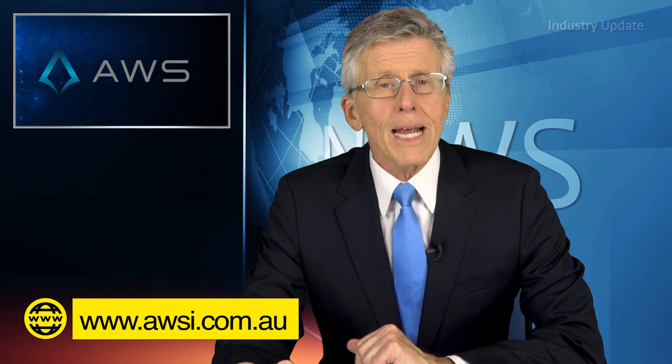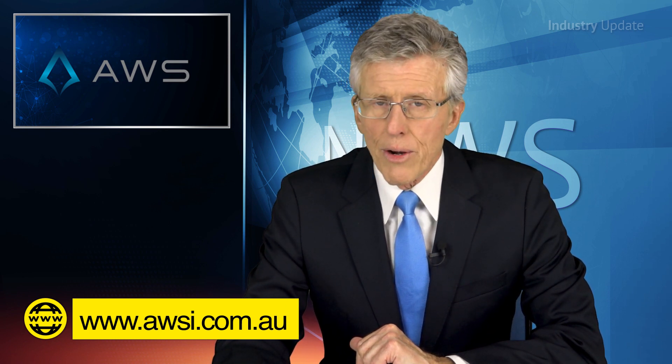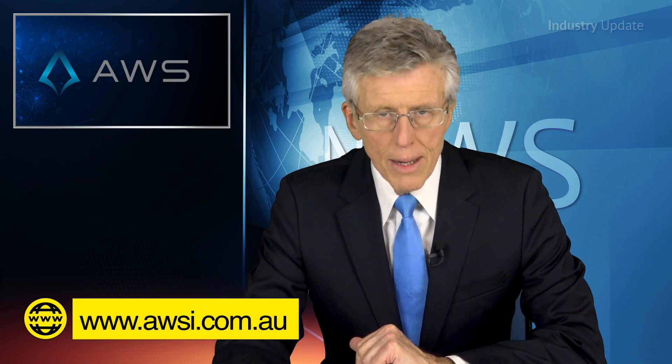For more on the Speedglass 9100FX Air Welding Helmet, visit the AWS website at awsi.com.au where you can also download the welding fume white paper. Thanks for watching.